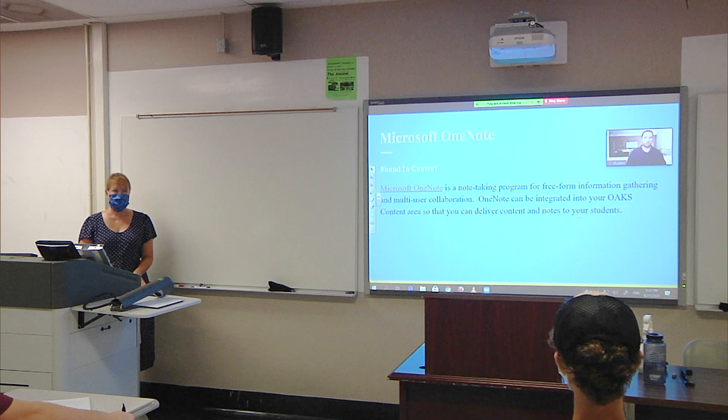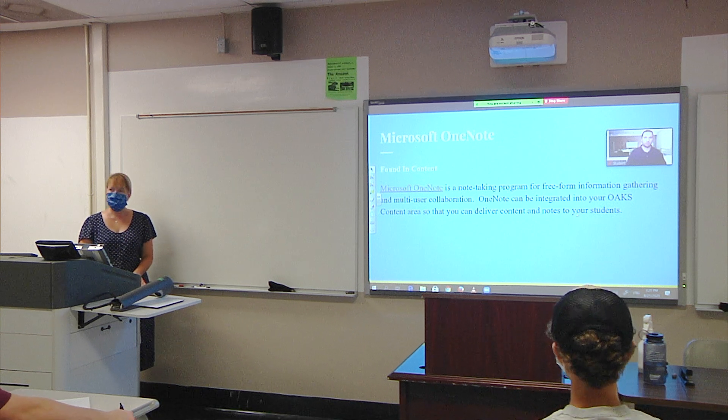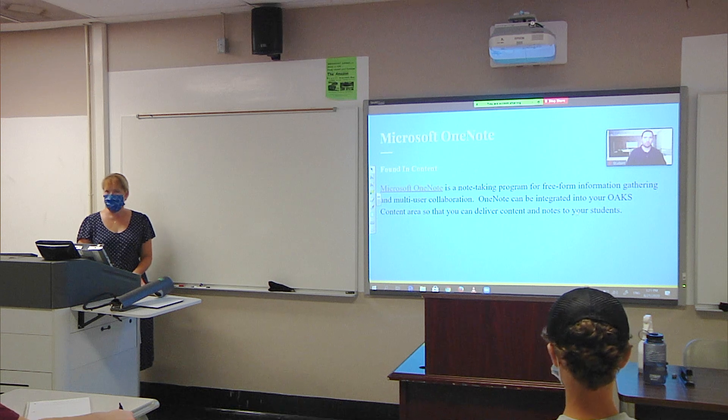Faculty will use Zoom to connect to those students who may need to join the course remotely. Using the screen sharing functionality within Zoom, faculty can share their lecture materials and other course content to both the in-person and remote students at the same time.